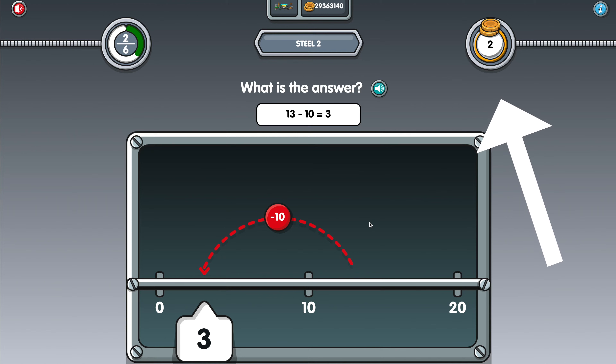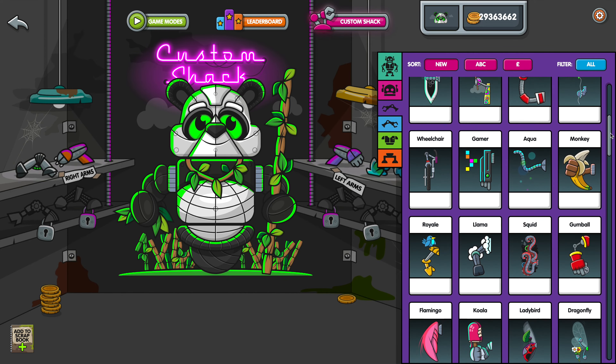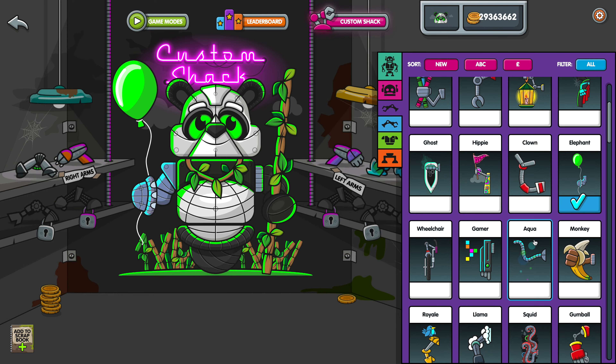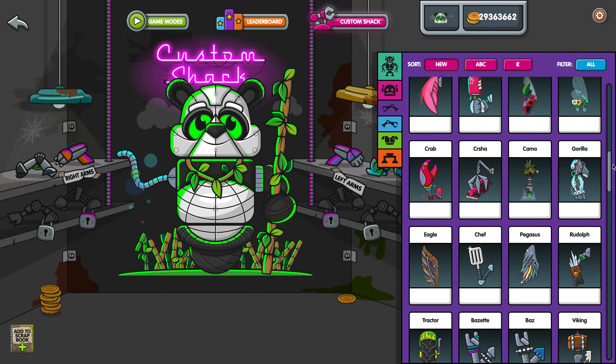As well as winning trophies, badges and certificates, your child will receive coins for each correct answer they give on Numbots, which they can spend in the Custom Shack, upgrading their character. These are virtual Numbots coins, which can only be earned by answering questions correctly. There are absolutely no in-game purchases, nor are there any adverts or communication features, so you can be confident that your child is safe playing on Numbots.